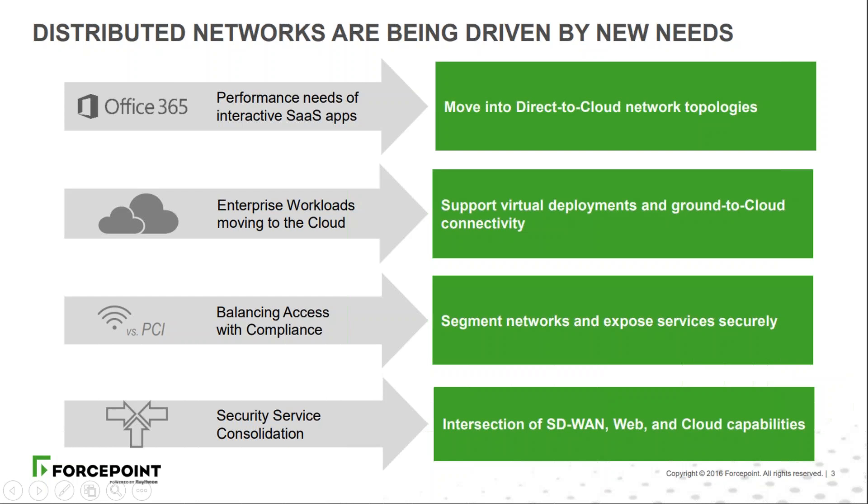With all of this movement into the cloud, we've got to balance that access with our existing compliance obligations — the ability to segment networks and expose services securely. On top of that, we're looking at consolidating services: where we used to have dedicated intrusion prevention systems, next generation firewalls, and web and cloud security, we're looking at amalgamating those services. SD-WAN — software defined wide area networking — is being included in that security service consolidation, providing SD-WAN directly on the firewall with secure connectivity and direct-to-cloud access, which is the subject of today's presentation.